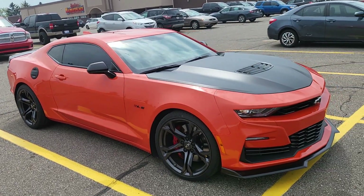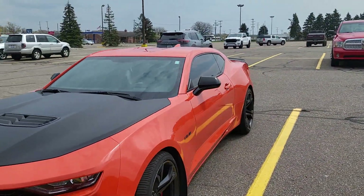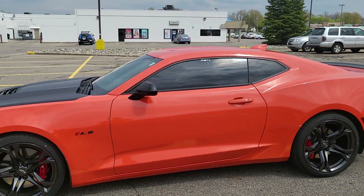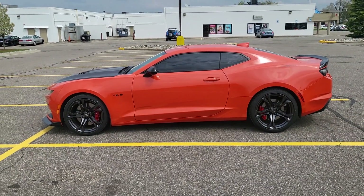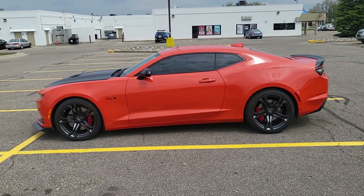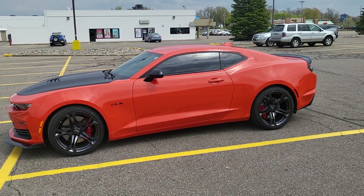But yeah, there it go — black and orange, SS 1LE. I appreciate you guys for clicking on and watching this video. Hit that subscribe button, hit that like button, leave a comment, let me know what you think of this, and next video we gone out.